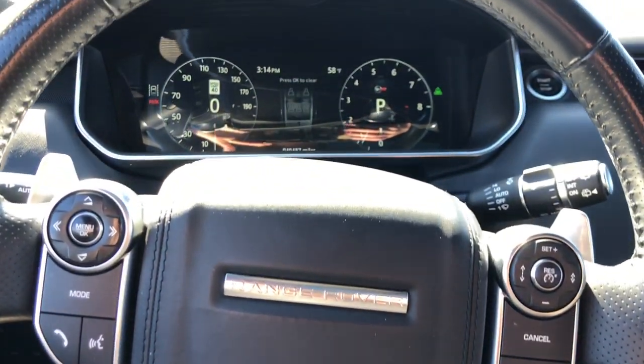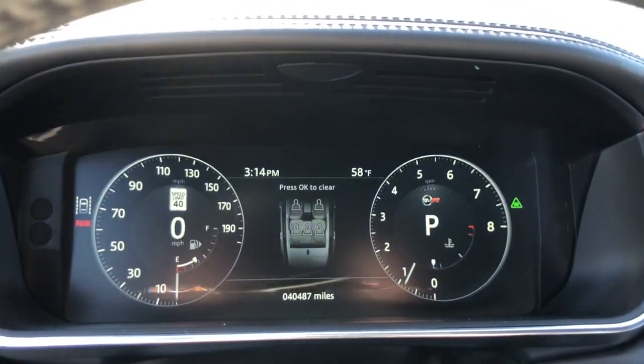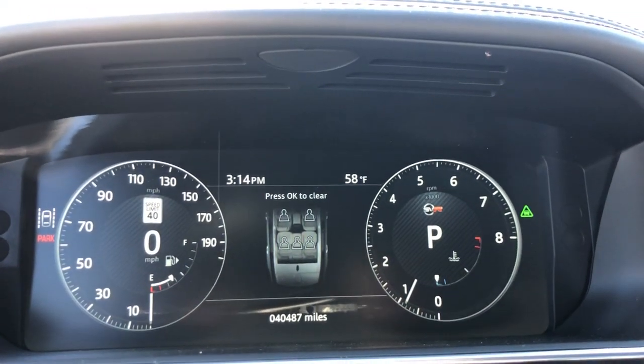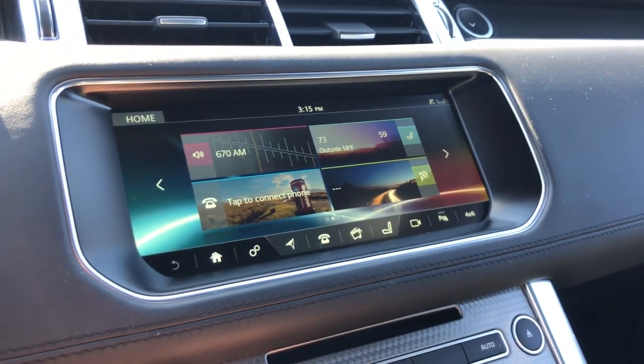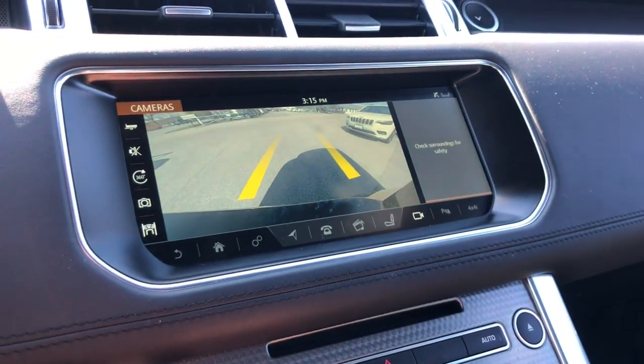Head-up display, navigation system, keyless entry, sunroof/moonroof, heated rear seat, heated mirrors, fog lamps, satellite radio, power liftgate, backup camera.